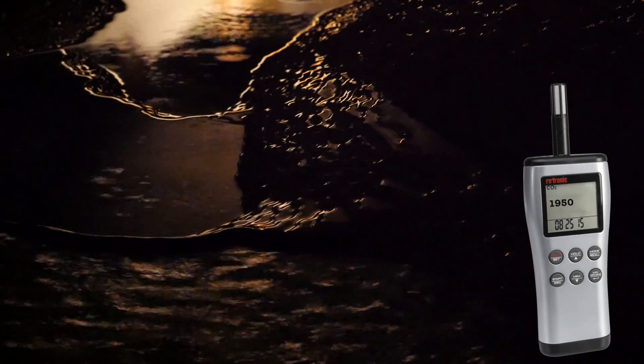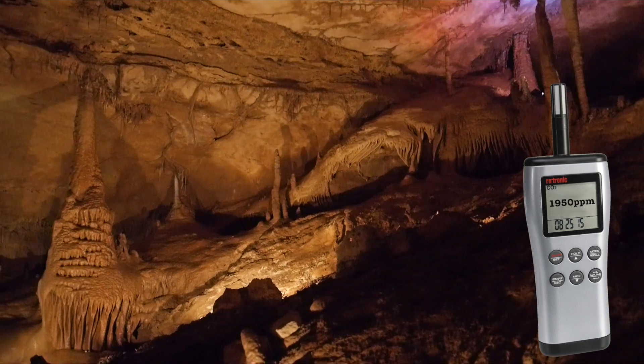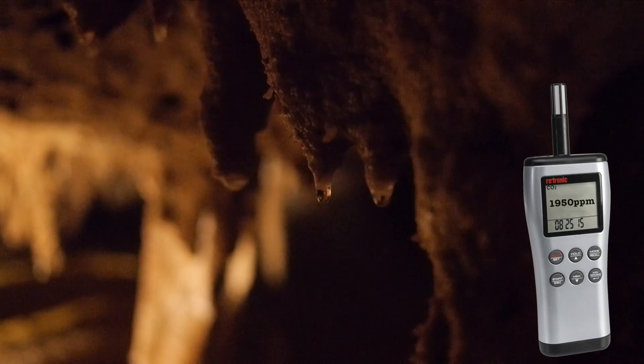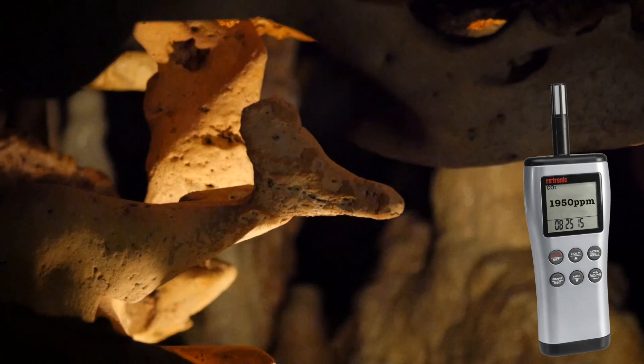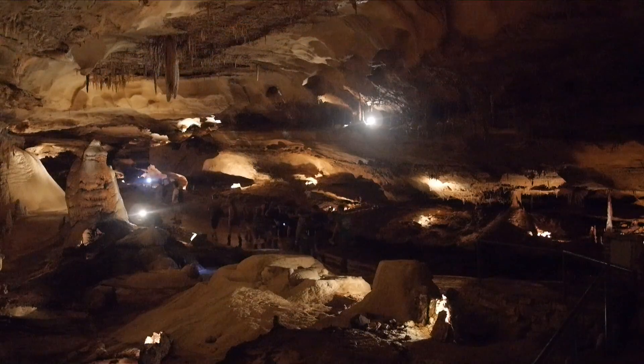We're taking CO2 measurements, so that's a good datum for you guys to record in your notes. We're in the Discovery Room here.